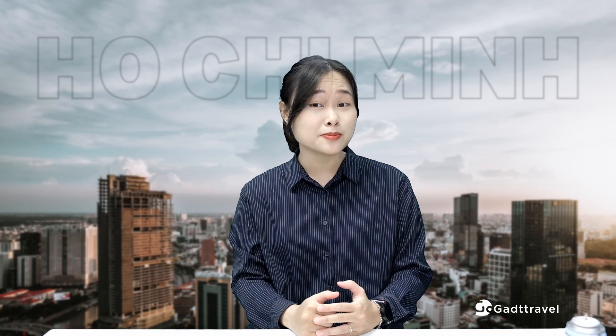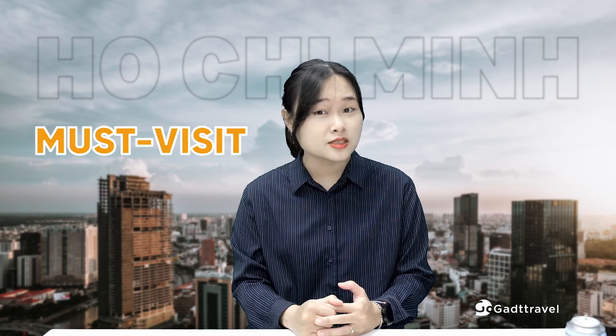Ho Chi Minh City has an amazing mix of old-school traditions and modern vibes that make it a must-visit for travelers from all over the world. So grab your stuff and let's hit the road!